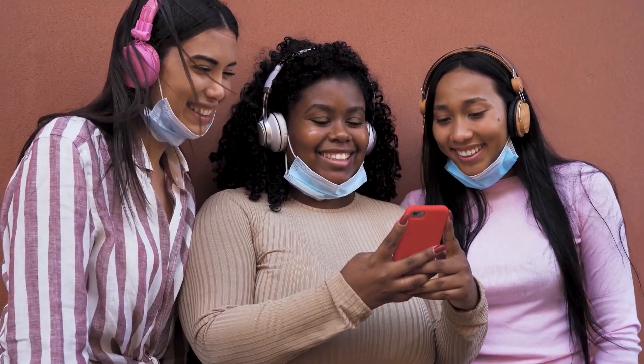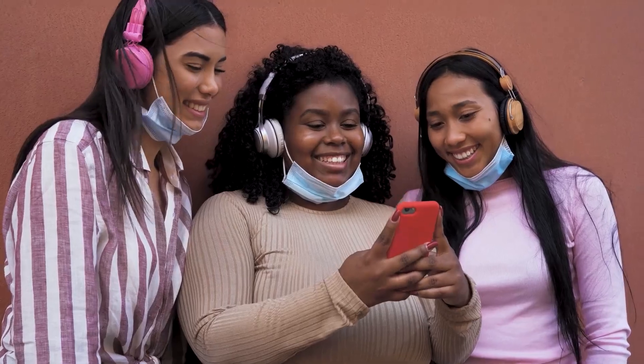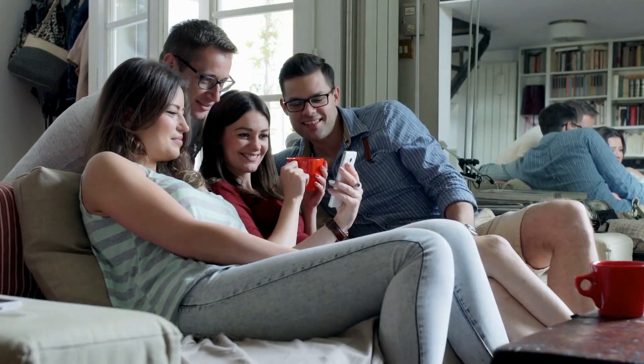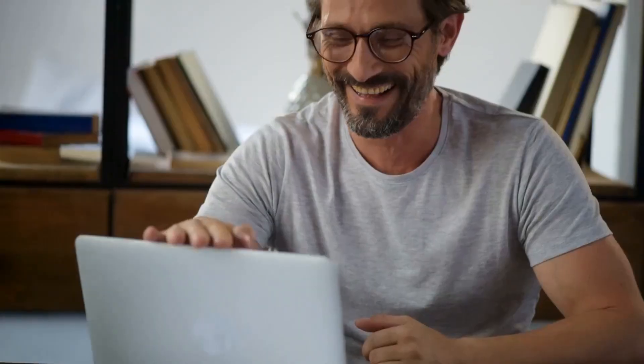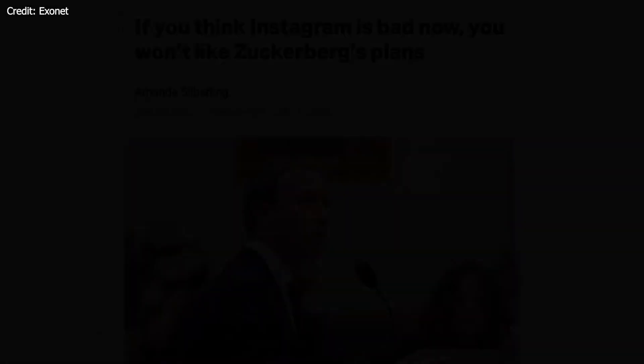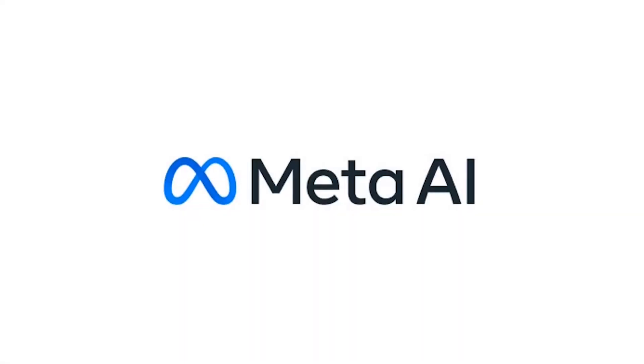What sets BlenderBot apart from other conversational AI models is its unique combination of advanced natural language understanding, open-domain conversational capabilities, and dynamic multi-turn dialogues that allow it to engage with users more naturally and effectively. Let's delve deeper into the key features that make BlenderBot a true standout in the world of conversational AI.